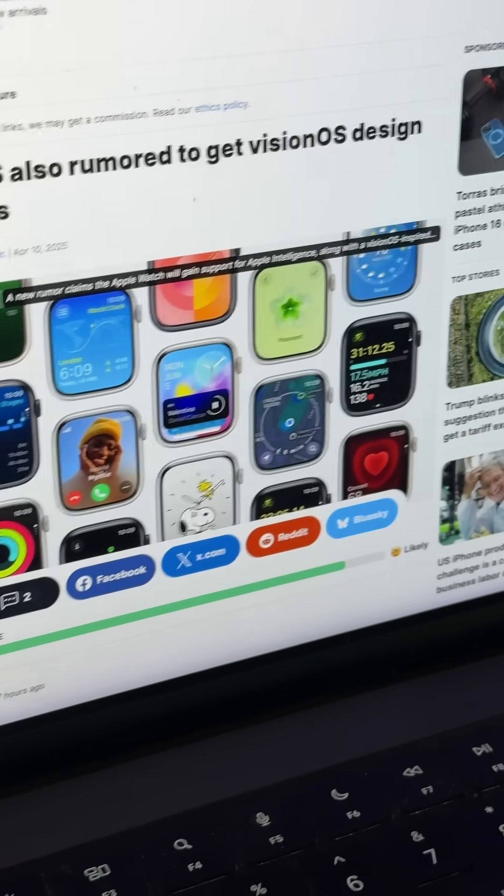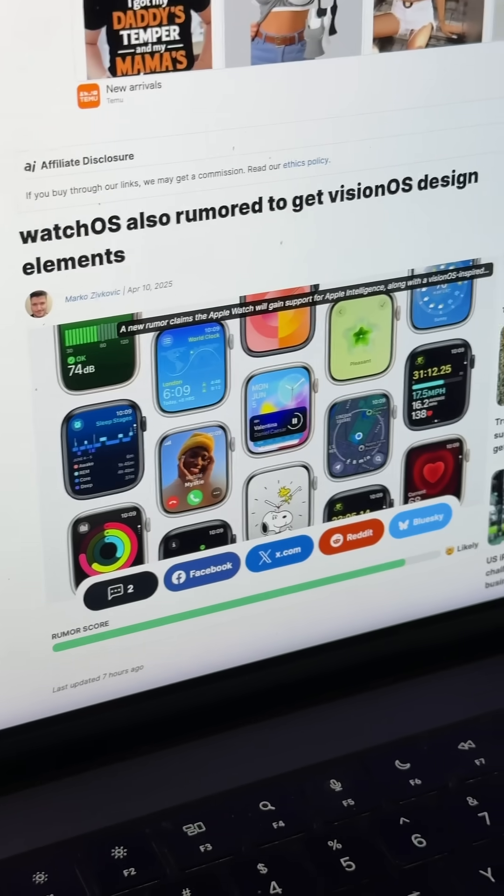Basically, Apple is going to be redesigning iOS 19. It's supposed to be a big visual overhaul, with a lot of UI elements brought over from Vision OS. I talk about that in a whole different video.